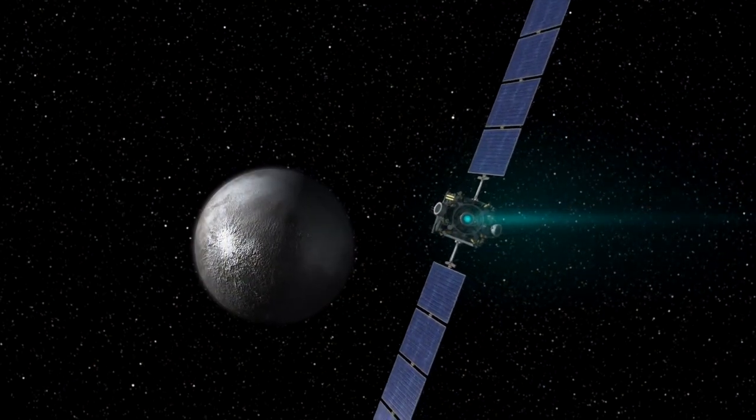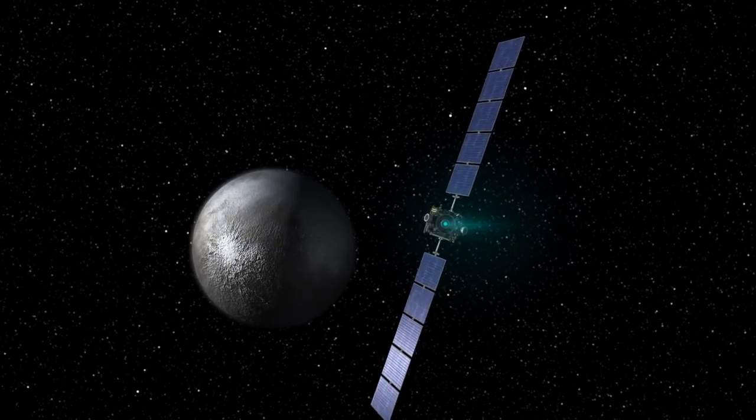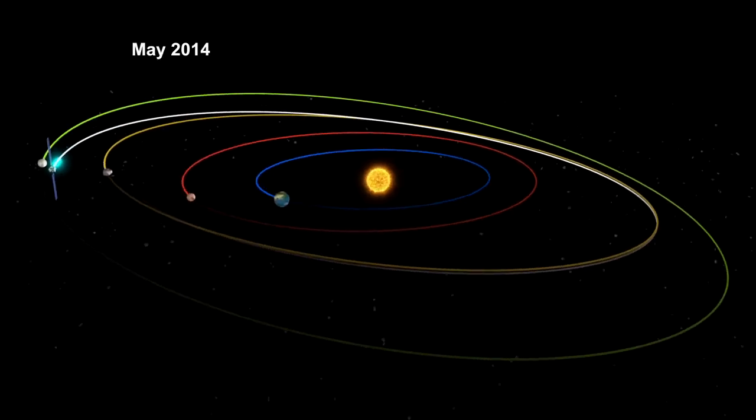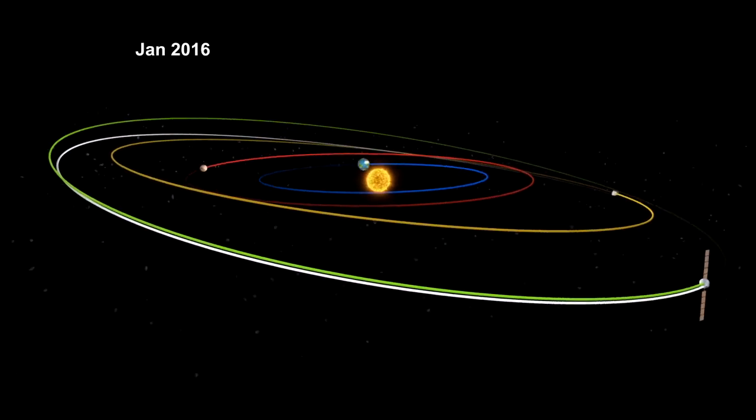Whatever you call it, Dawn, with its xenon ion propulsion system, is about to call it home. Dawn is truly a historic mission. It's the first mission to orbit a main belt asteroid, and the first mission to orbit two interplanetary bodies — two fossils from the very beginning of our solar system — and thus it's telling us part of the story of our own beginnings.